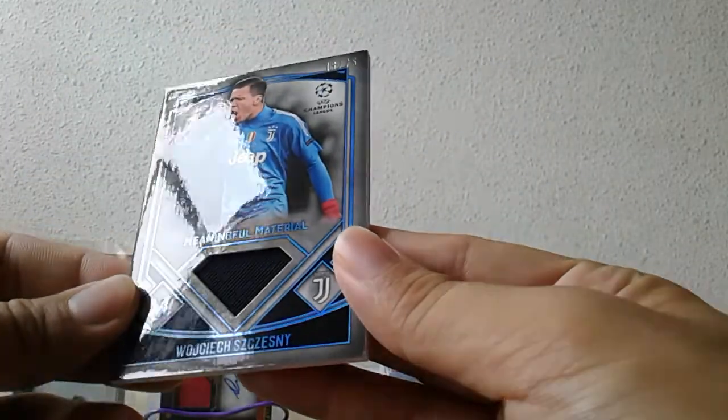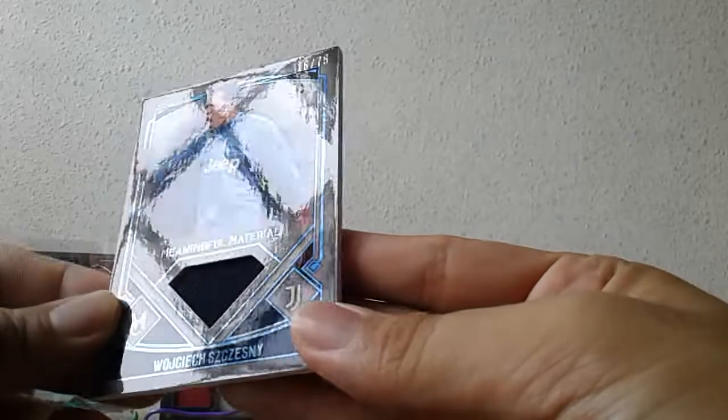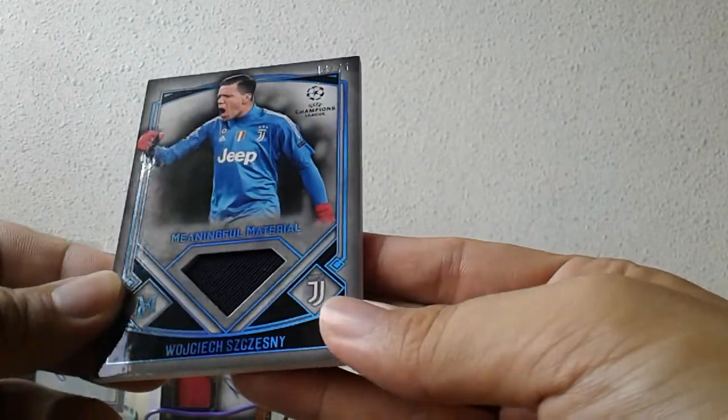And finally the memorabilia hit — Suggest Me, Juventus, number 75. Meaningful materials... nothing really meaningful there for me, honestly.